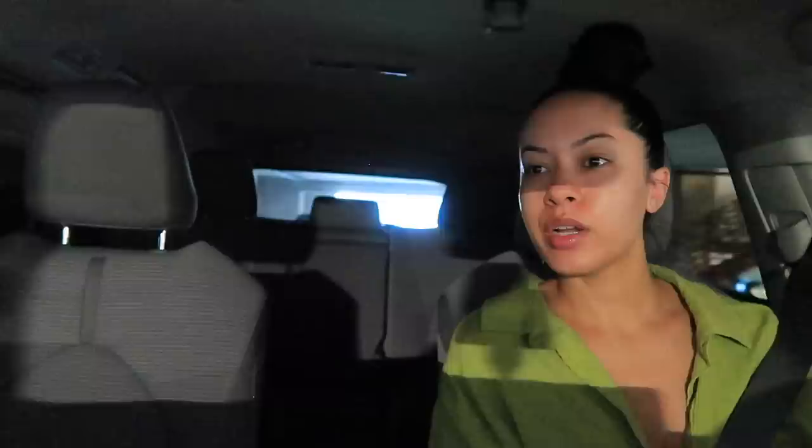I haven't worn my hair in a bun like this in a long time and I don't know how I feel about it - not loving it. We're gonna stop by Starbucks because it wouldn't be a self-care day without it. I ordered a grande iced blonde vanilla latte with only two pumps of syrup, caramel drizzle and extra ice, plus a spinach and feta egg white wrap and an oatmeal.